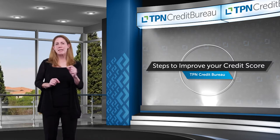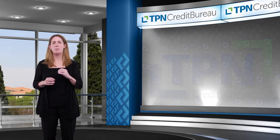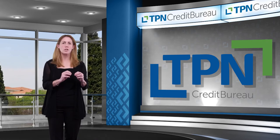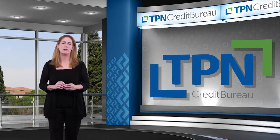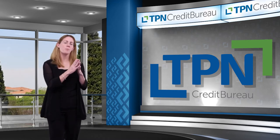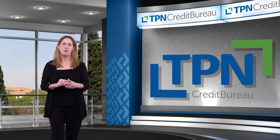Prior to lockdown, 80% of tenants on the TPN Credit Bureau were in good standing with their rent, which would have had a positive impact on their credit score. In the same period, the National Credit Regulator reported that 91% of mortgage agreements were paid up, while only 65% of short-term credit agreements were paid up. The 91% of mortgages paid up would have had a positive effect on credit profiles, versus the 35% of short-term credit in arrears, which would have had a negative impact.